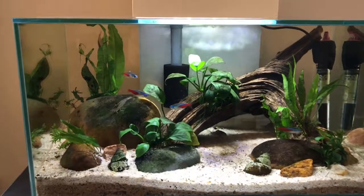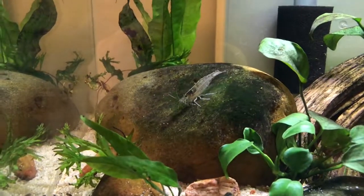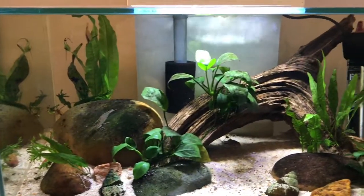Currently in the tank I have two Amano shrimp. There's one of them on his salad bar — he likes to graze on that algae.